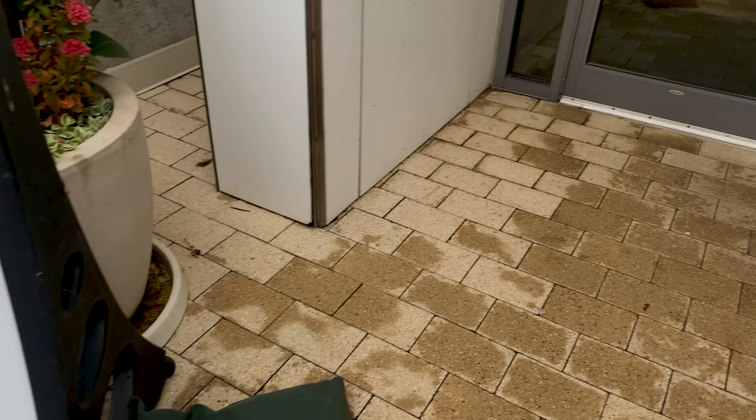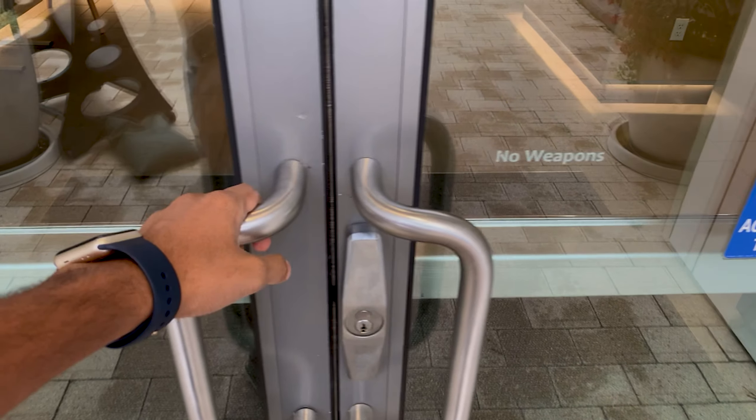There is no cost to visit the exterior gardens. However, there is a fee to visit the interior of the Myriad Botanical Garden.